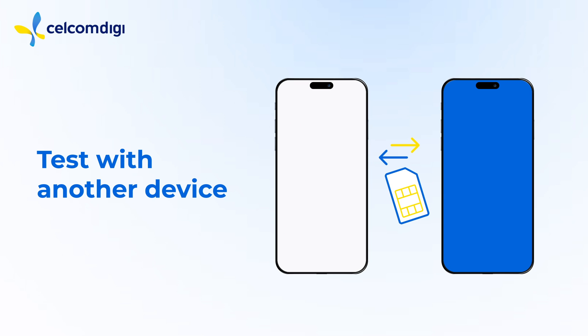If it's not resolved, try using your SIM card in a different phone. If that works, the problem may be your current device. If you need a new SIM, visit us to get it replaced.